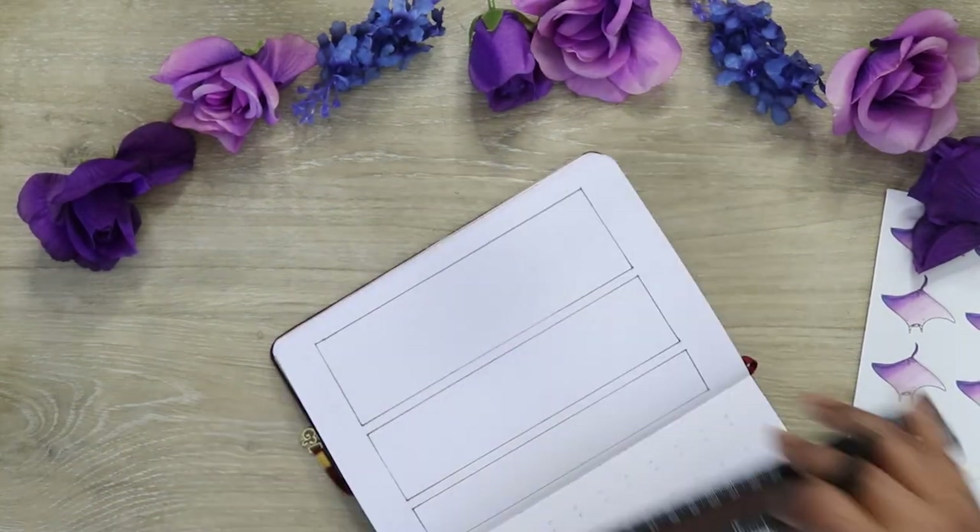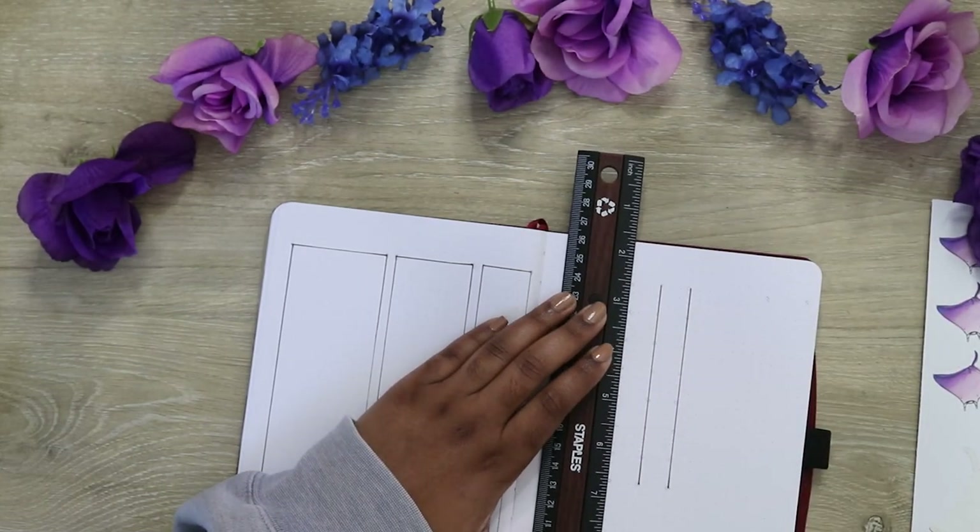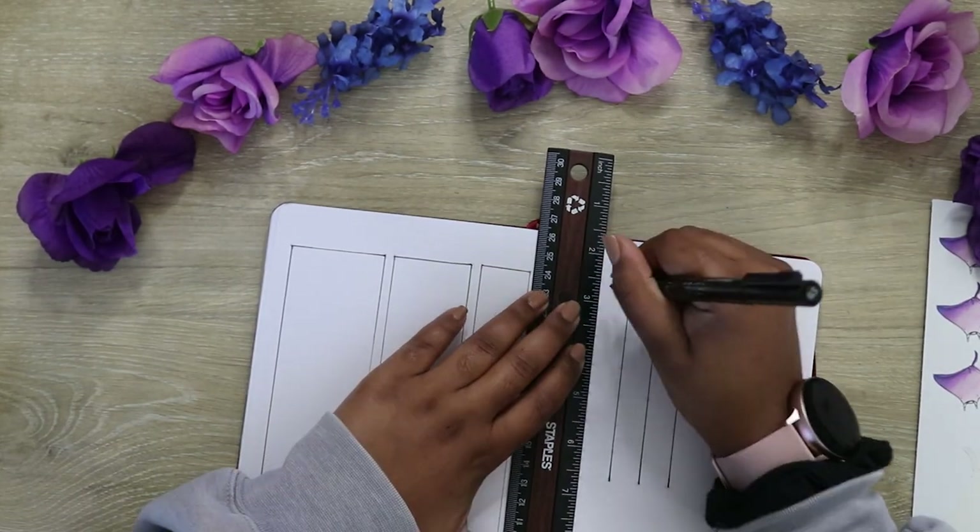Here we come to my habit tracker and my workout tracker. You guys already know the drill — this page pretty much stays the same and it is effective so it will be staying.